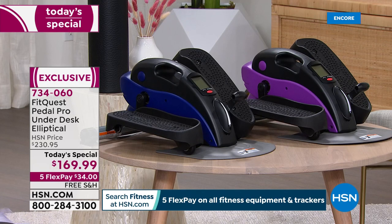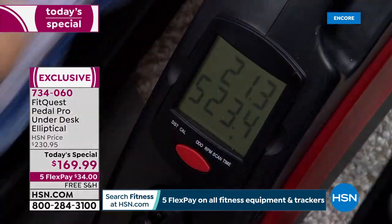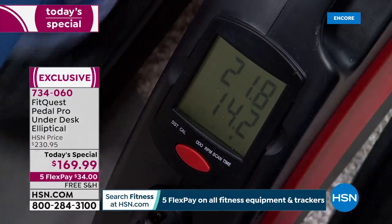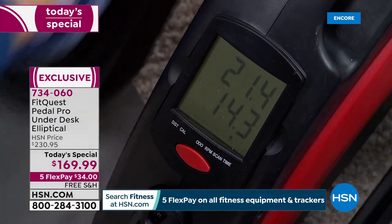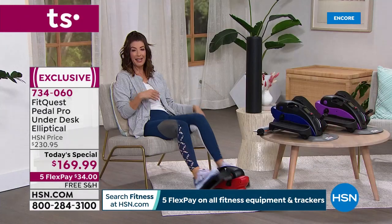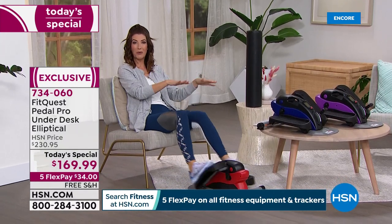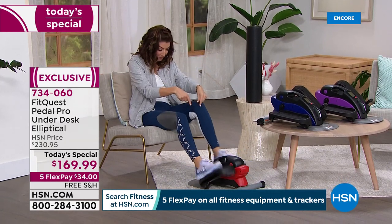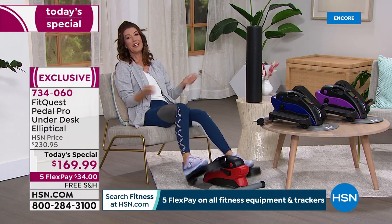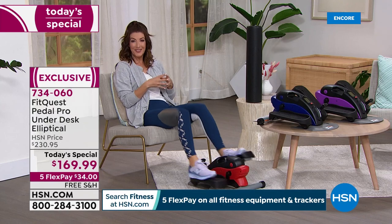It comes in purple, blue, and red. It's whisper quiet, discreet, and compact with a beautiful large display showing your distance, calories, time, and steps. You get instant gratification knowing you're burning calories while sitting down — no plugging in required. You could already have burned 25 calories in the last two minutes. We're also streaming live on HSN's Facebook page to answer all your questions about the under-the-desk elliptical.